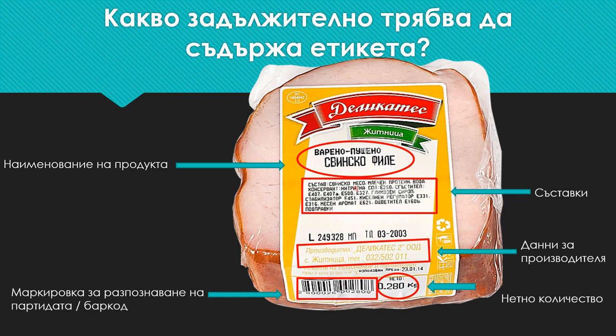Then we have to keep an eye on whether the manufacturer's exact data has been written: the full name of the company, address, and a phone number to contact the company.